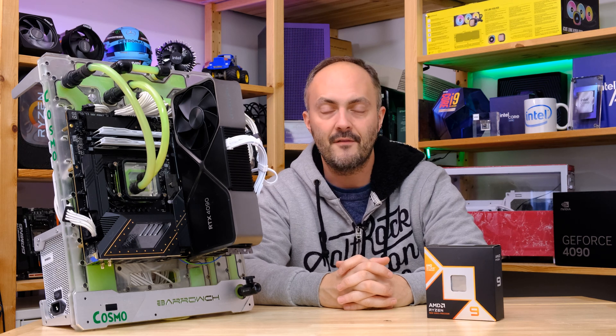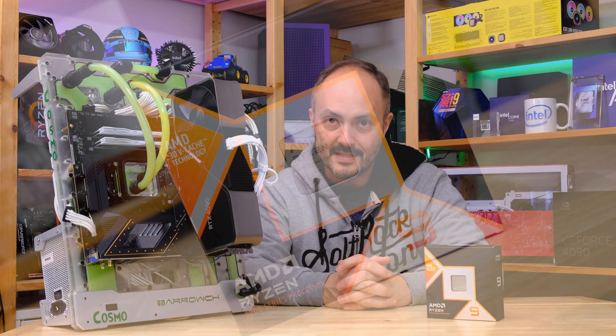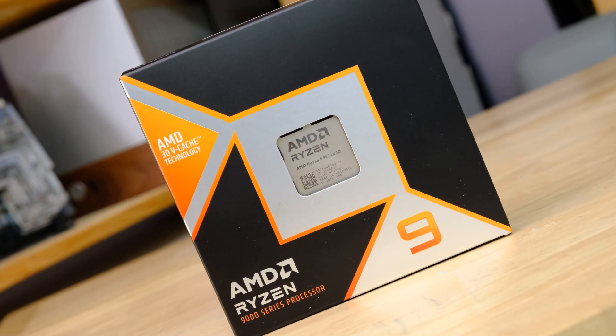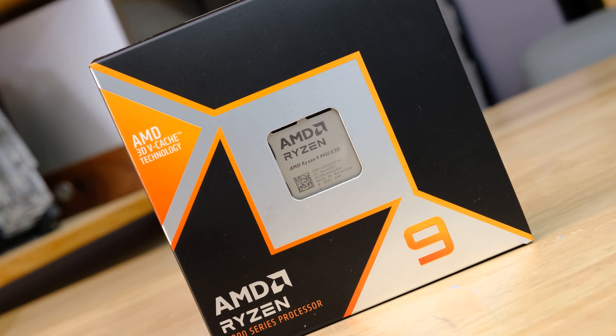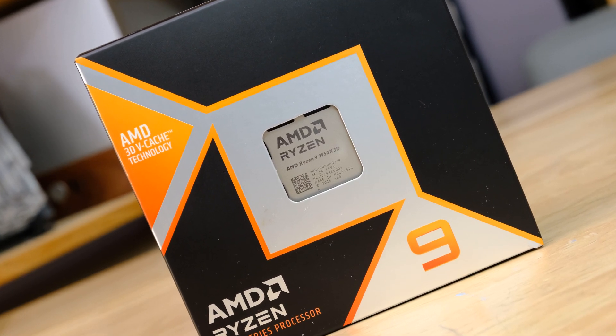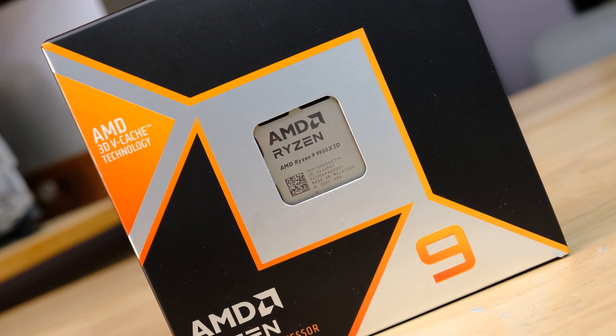Hey everybody, welcome to Crazy Tech Lab. We have an awesome video today because it is quite possibly the final processor launch of 2025 — a processor I have been looking forward to reviewing for at least the last year. Ever since we knew Zen 5 and Ryzen 9000 was on the horizon, and especially since Ryzen 9000 turned out to be a little bit disappointing — not quite as disappointing as Intel's Core Ultra series though.